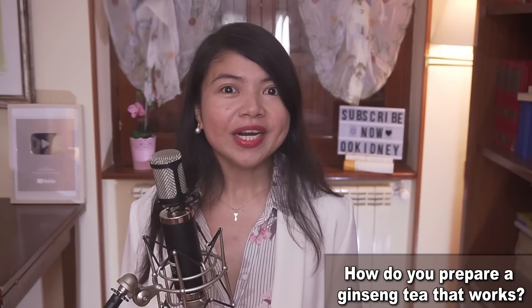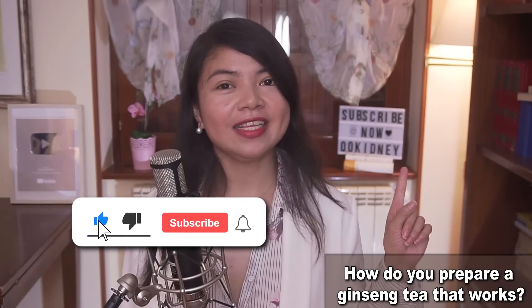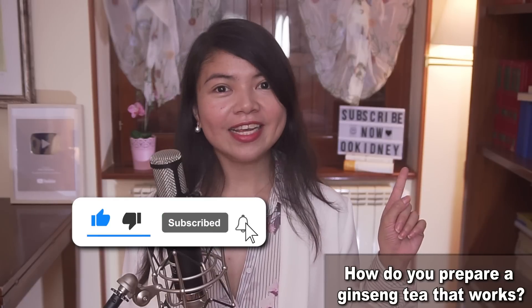And if you want to see more teas and beverages to protect your kidneys, the video up here is for you. That's all for today — thank you for watching. God bless you all.